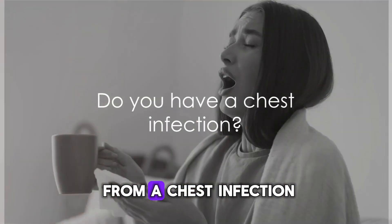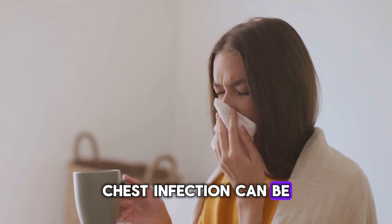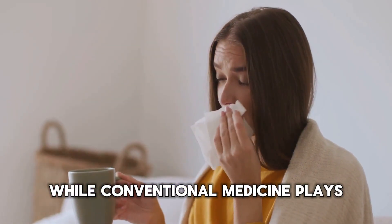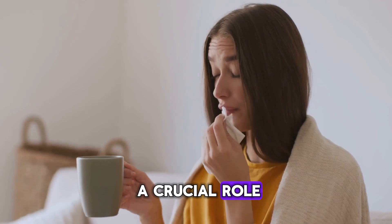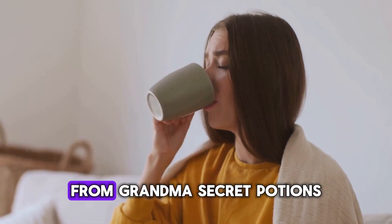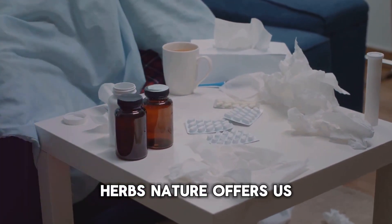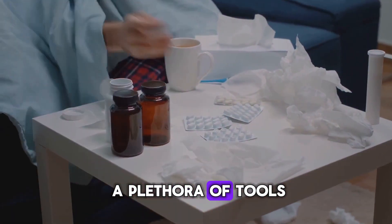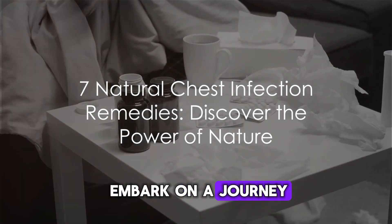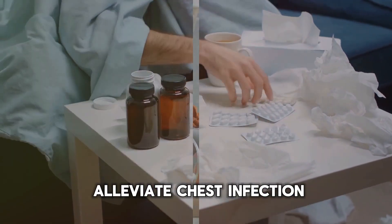Have you ever suffered from a chest infection and wished for a natural remedy? Chest infections can be quite uncomfortable, often leaving you feeling under the weather. While conventional medicine plays a crucial role, don't underestimate the power of natural remedies in managing soft health issues. From grandma's secret potions to time-tested herbs, nature offers us a plethora of tools to combat chest infections. Buckle up as we discover 7 natural remedies that can help you alleviate chest infections.